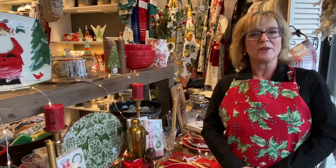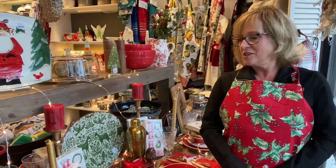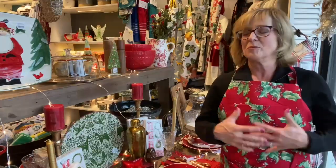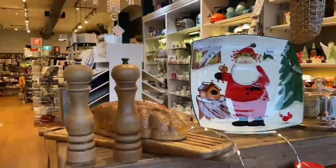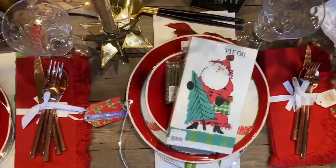Hi, it's Karen from Bella Casa. I'm in one of my favorite sections of the store. I love the tableware section because it's the fancy, the pretty — you can put it together. Just to name a few, we've got our Old St. Nick, one of my favorite patterns from Vietri from Italy.